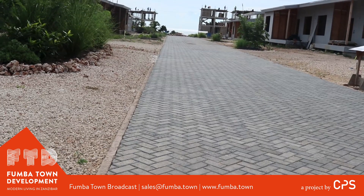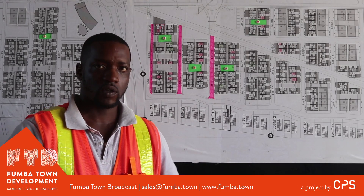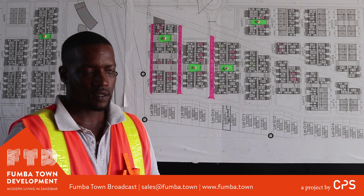Once your paving blocks are in, you bring in that fine sand again, you put it on top of the paving blocks and then you sweep it in so that all the little spaces in between get filled, and then you generally compact it.